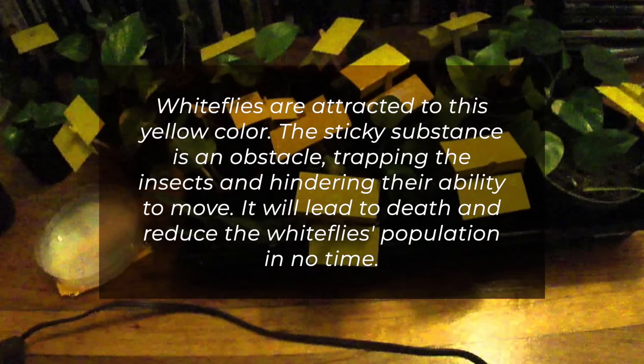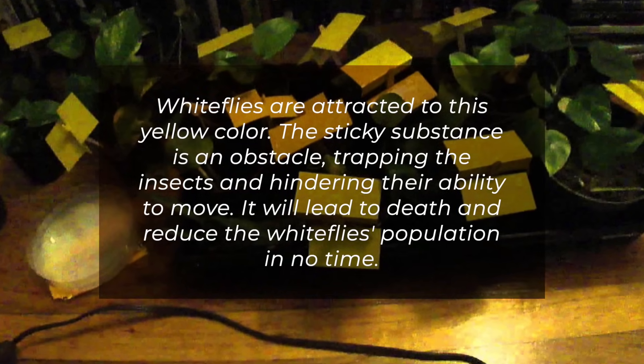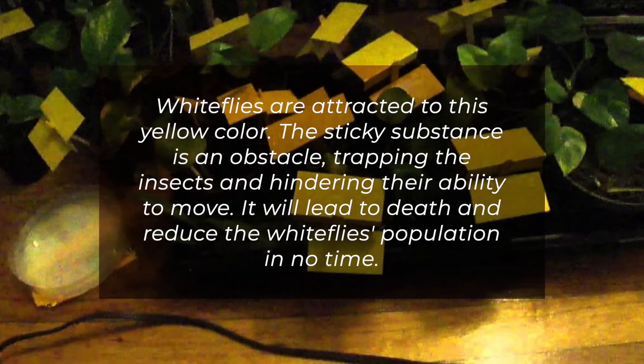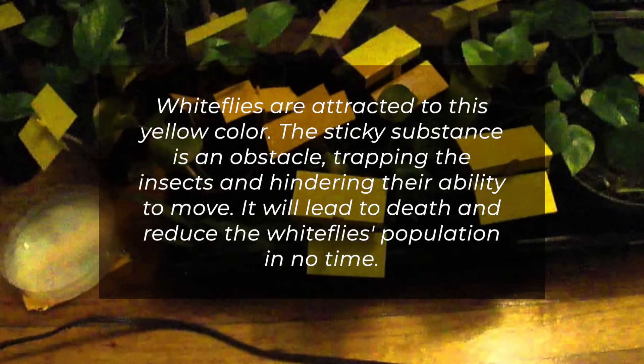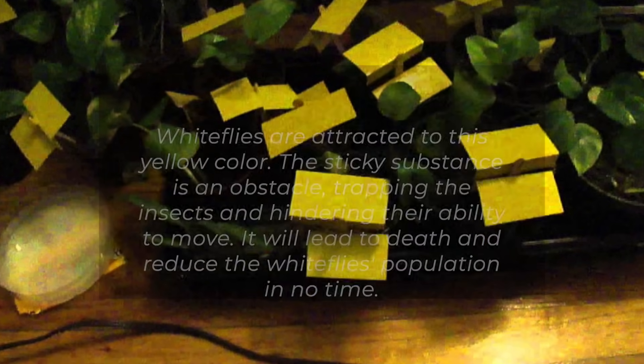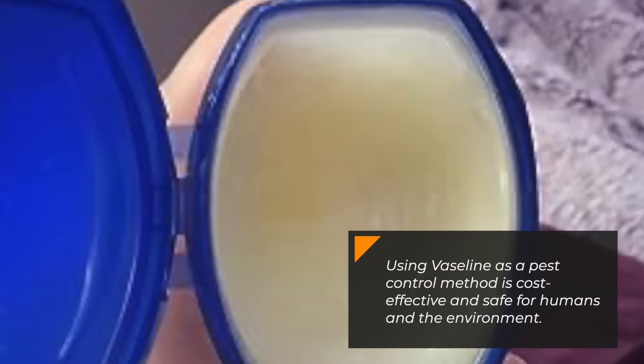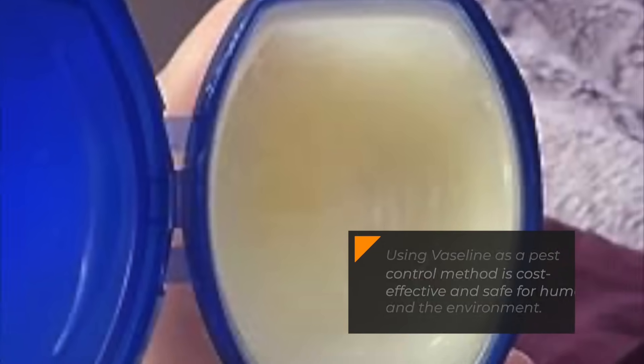Whiteflies are attracted to the yellow color. The sticky substance acts as an obstacle, trapping the insects and hindering their ability to move. It will lead to their death and reduce the whiteflies' population in no time. Using Vaseline as a pest control method is cost-effective and safe for humans and the environment.